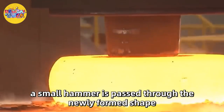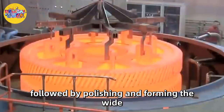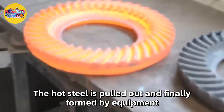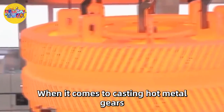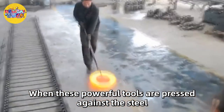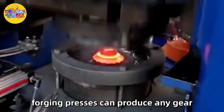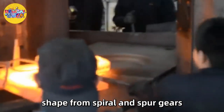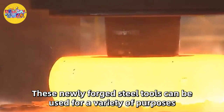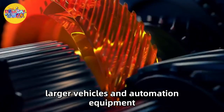Next, a small hammer is passed through the newly formed shape, then hollowed out of the metal, followed by polishing and forming the wide diameter gear. The hot steel is pulled out and finally formed by equipment. When casting hot metal gears under the hammer, these powerful tools are pressed against the steel to fabricate the desired shape. Forging presses can produce any gear shape from spiral to spur gears. These newly forged steel tools can be used for a variety of purposes, from the smallest pocket watch to larger vehicles and automation equipment.